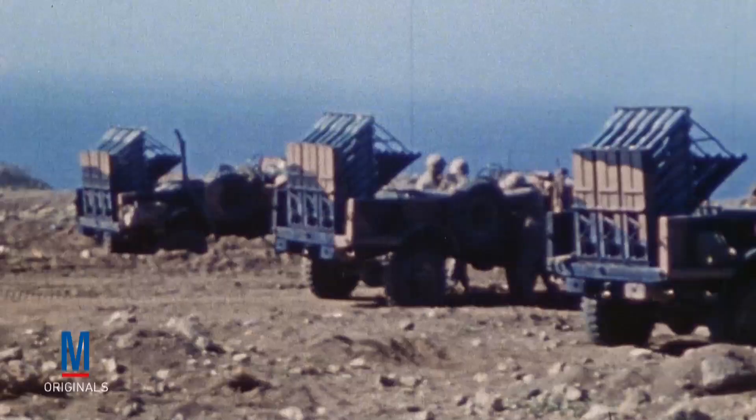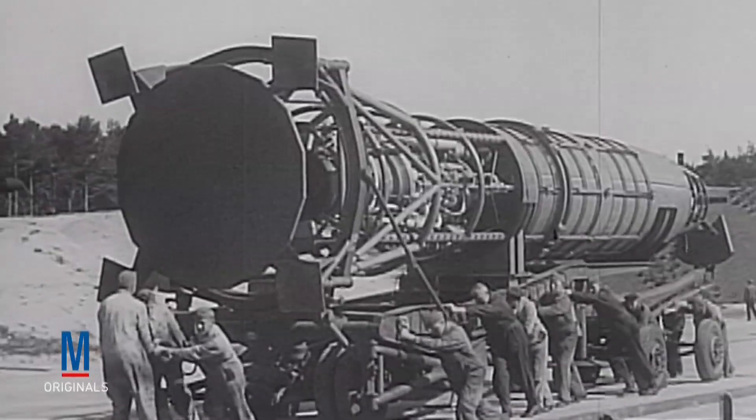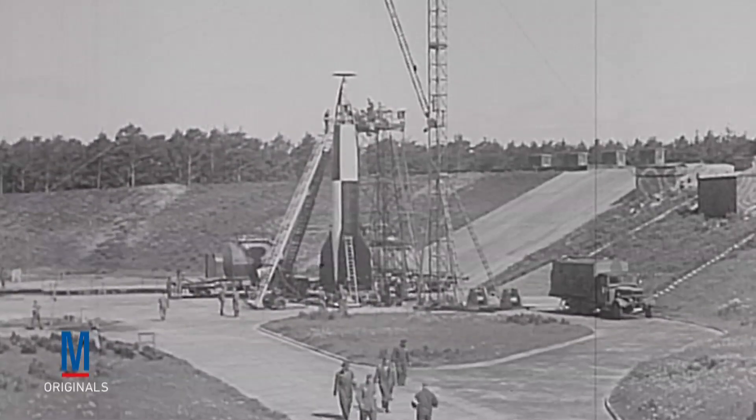While conventional artillery was still the primary type used, the Second World War also saw the introduction of several new types of weapons, one of which was the rocket. Launched from ground platforms, ships, and aircraft, rockets provided a new and explosive form of artillery. The Germans even invented a rocket powerful enough to reach England. Known as the V-2, it posed such a threat to the Allies that the British developed a special Spitfire specifically for shooting it down.